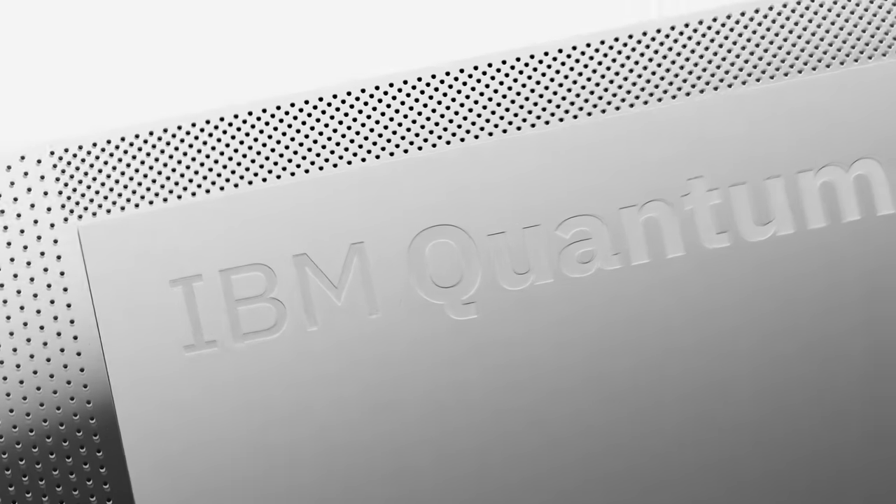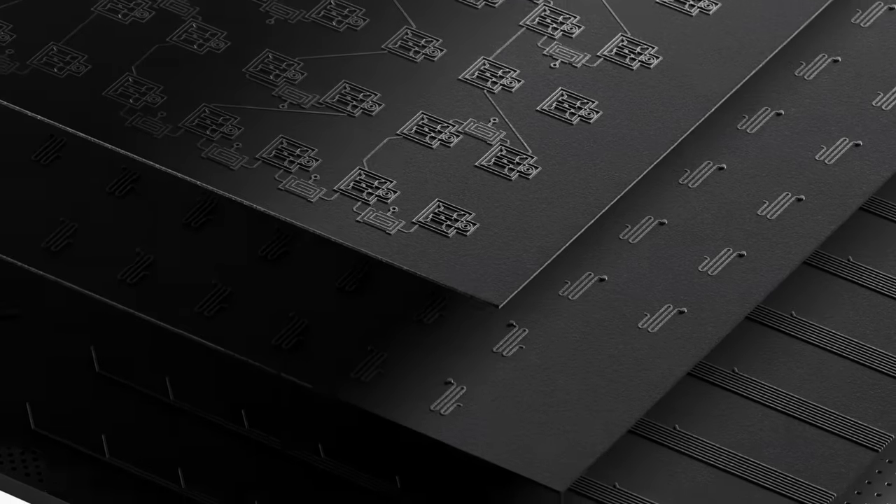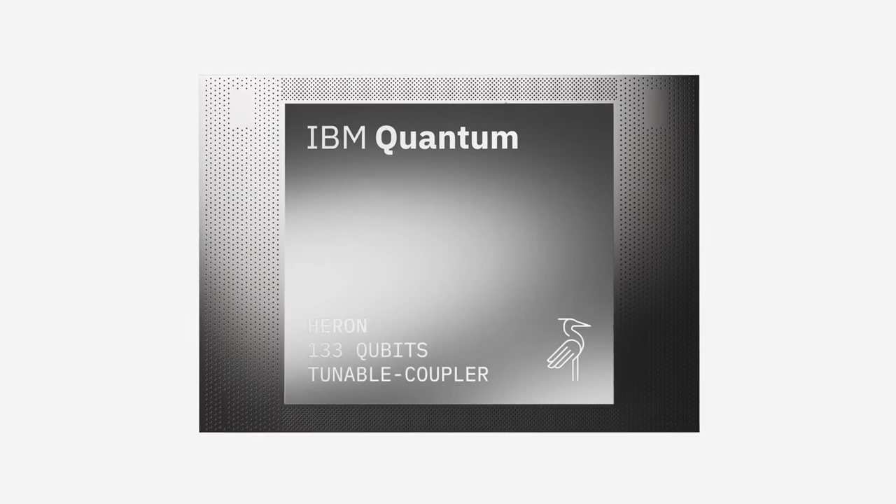Initially powered by three 133-qubit Heron processors, Quantum System 2 is fully upgradable to the growing line of utility scale QPUs that IBM will be releasing over the next five years.